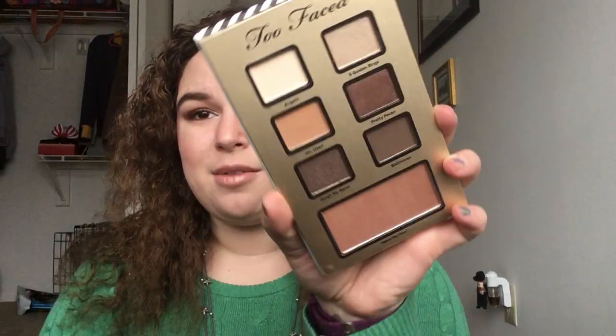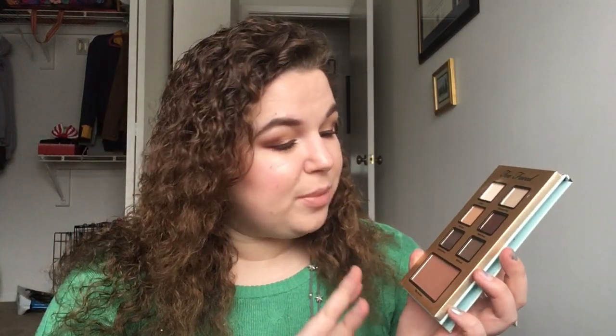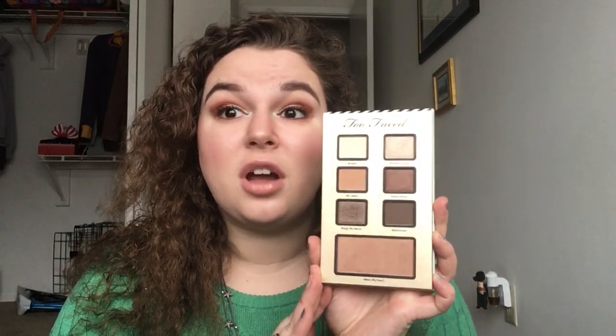I've already gone ahead and decluttered one of these - the pink one - so I'm not super hopeful that I'll be keeping this one just off the bat, but we'll see. I might end up loving it. I will play with this palette all week and let you know how I feel about it on Monday.